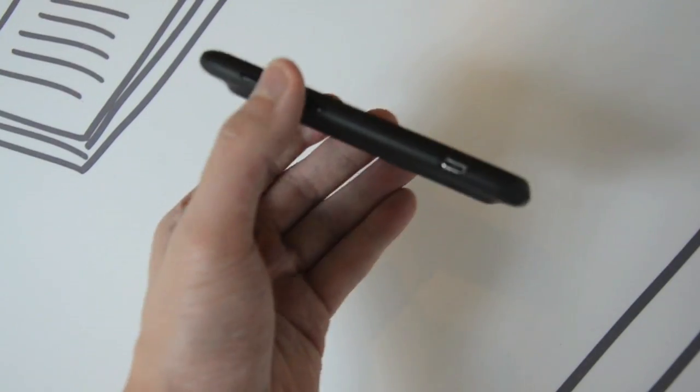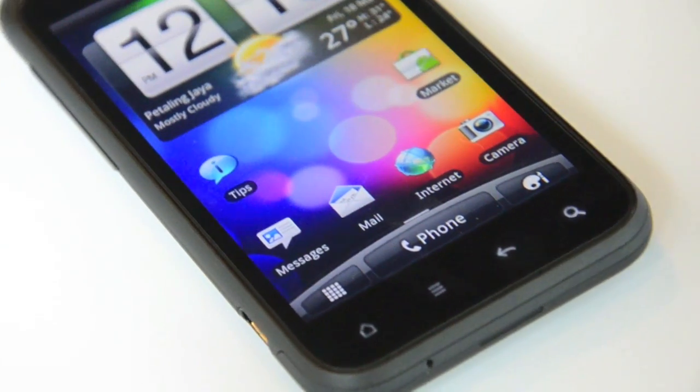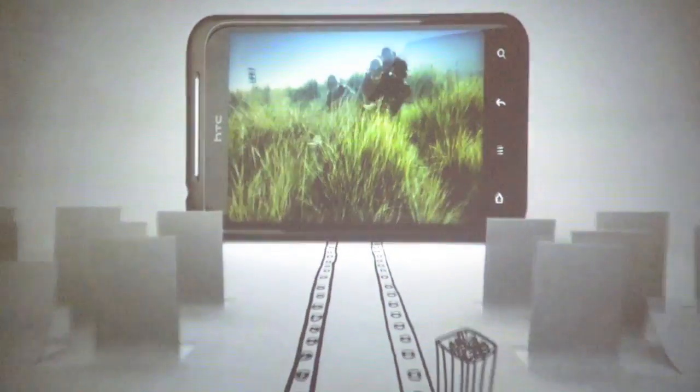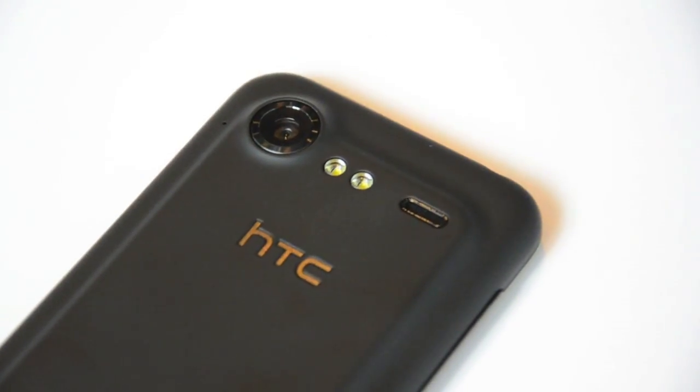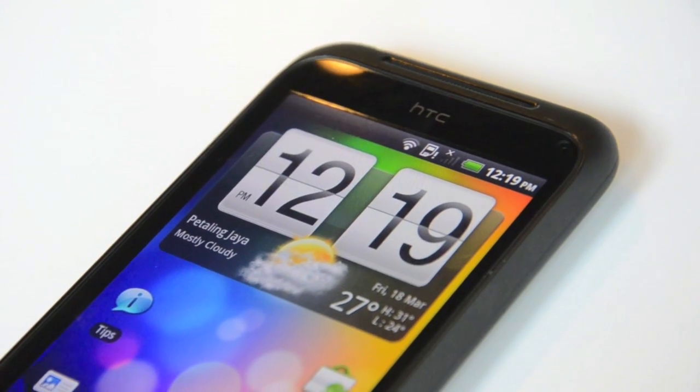The new smartphone will have a unique ergonomic contoured design and will feature a spacious 4-inch Super LCD screen and SRS Wow HD enhanced audio for virtual surround sound. It will also have an 8-megapixel autofocus camera with dual LED flash that can record 720p HD videos.